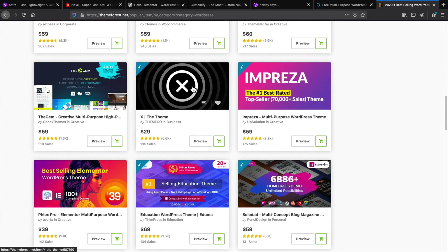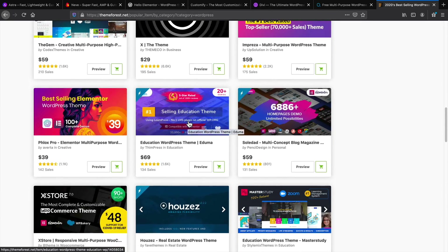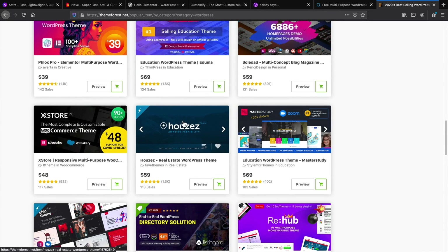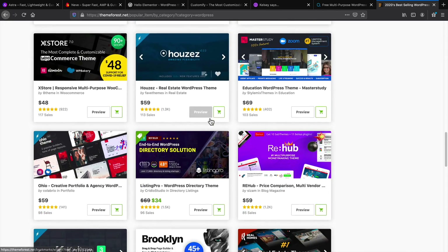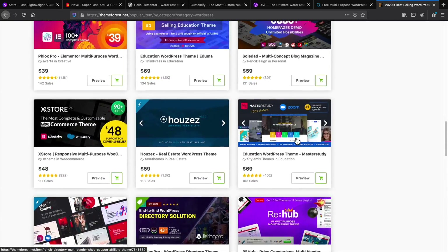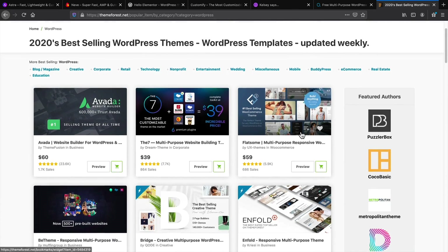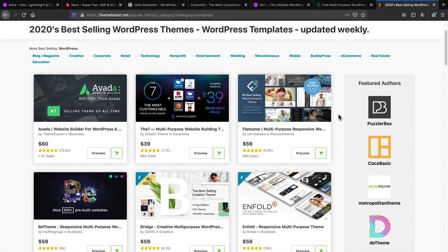The X theme — I'm not a fan of it, but a lot of people tend to use it. Udema I would not use for LMS — it is very, very glitchy. For real estate, I think Real Homes is a better theme and a very good WordPress theme for that purpose. So be mindful when buying themes on ThemeForest — a lot of them are not the best. The demos might look beautiful, but that's been my personal experience.